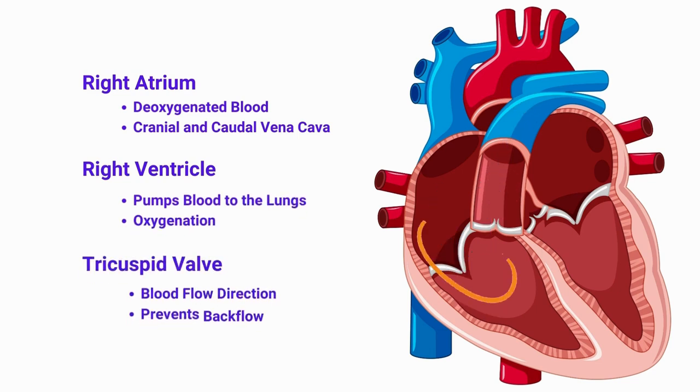The tricuspid valve, located between the right atrium and right ventricle, ensures that blood flows in the right direction and prevents backflow.